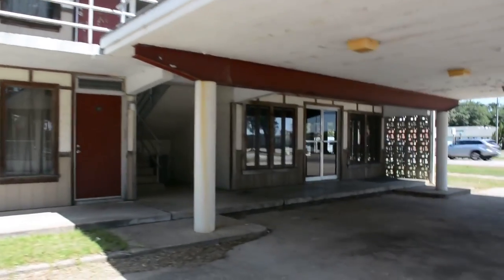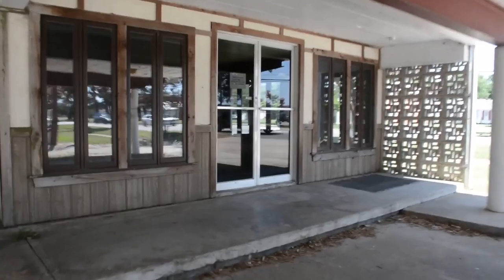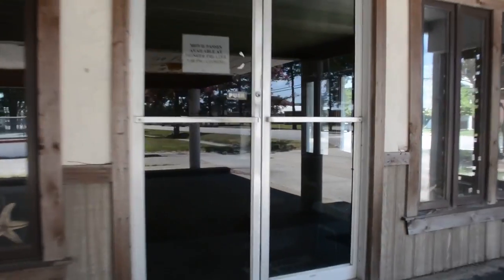I don't think it's been abandoned that long, so I don't think I'll be able to get in it, but let's go check it out. Let's see if we can get in the lobby area.